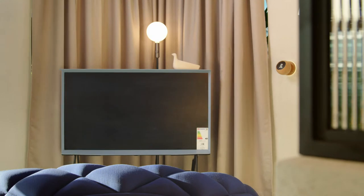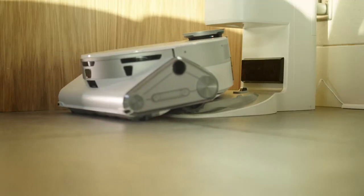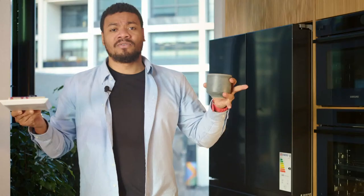Now there's only one thing left to do — Alexa, good evening! Nighty night. Everything's going to turn off, the curtains are going to close, the Jet Bot AI is going to dock once again, and I'm ready to go to bed.